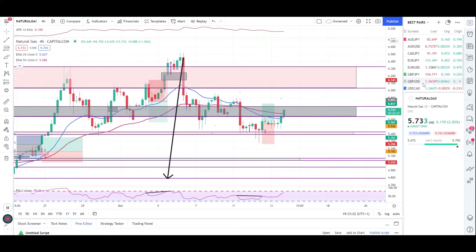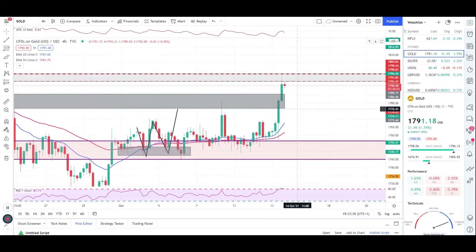Let's quickly check gold now. If you remember our last trade analysis, I said take profit one here and take profit two around 1870 and 1785 — both targets have been hit. It took quite a long time, a couple of days, to hit our targets. Always be patient, guys.